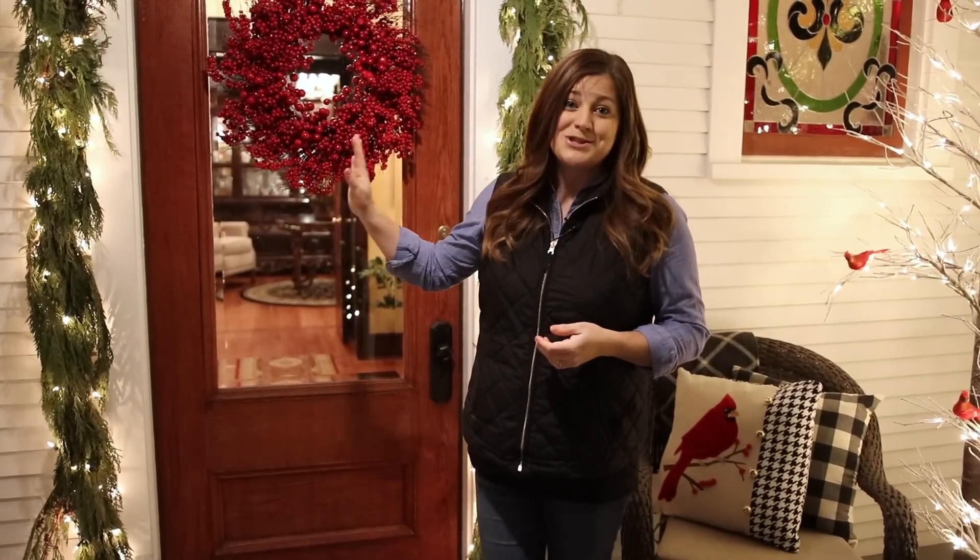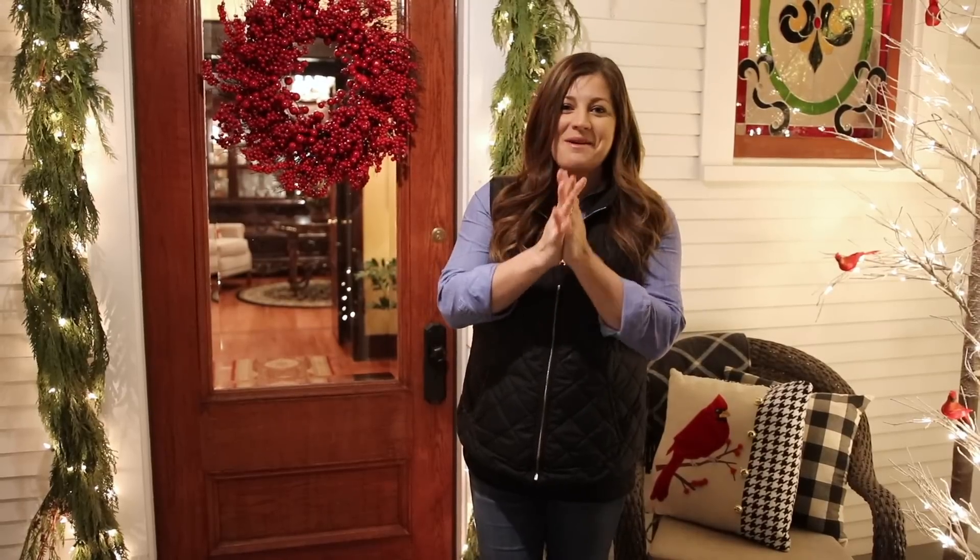Hey guys, how's it going? In this video I want to give you a tour of the inside of our house and show you our Christmas decorations. I know it's late, but we're going to try to make this video happen.